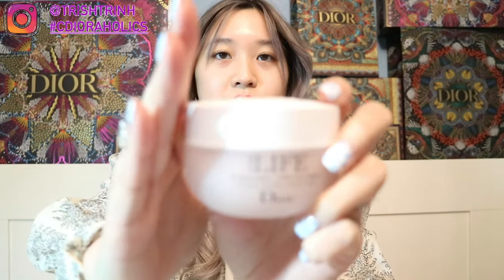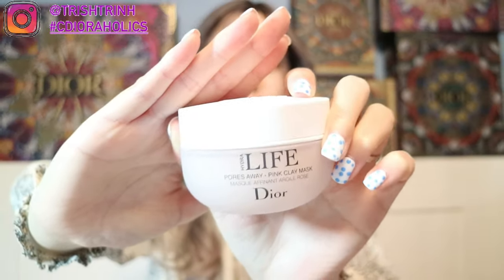After the sugar scrub or cleanser, use a face mask. I have three Dior face masks that are amazing. The first one is the Hydra Life Pores Away Pink Clay Mask. It's a matte clay mask and it's pink. This one is good if you have acne or pores. I put all the masks inside my mini fridge in the restroom because I like to keep them cold — it feels really nice when you put it on your face. Definitely recommend putting it inside a fridge.